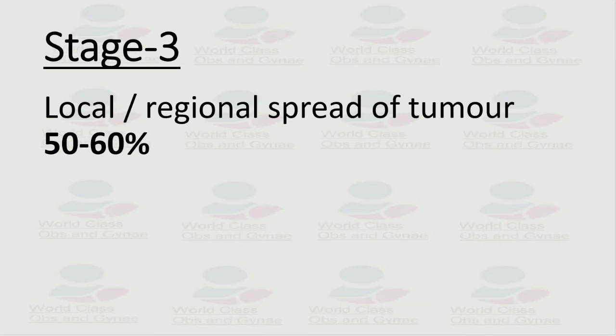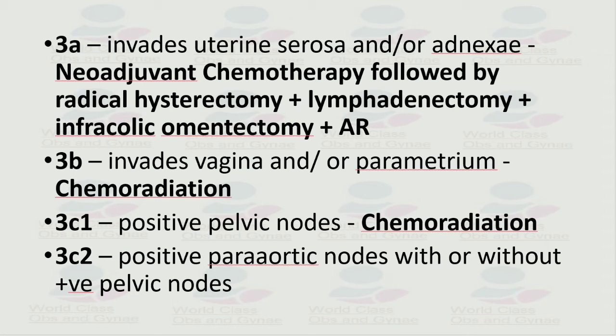Moving to stage 3 — stage 3 involves local or regional spread of the tumor beyond the uterus and cervical stroma. Stage 3 is further divided into 3a, 3b, and 3c, with 3c subdivided into 3c1 and 3c2.